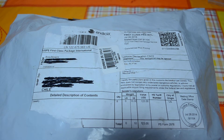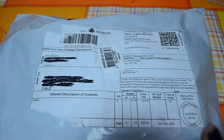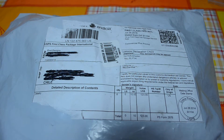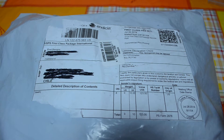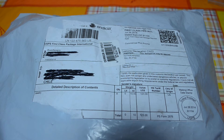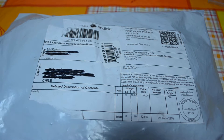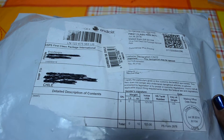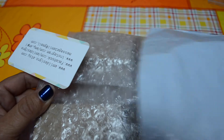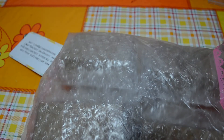Hi everyone, today I have a package opening for you. I recently purchased some resin pieces from a very talented crafter named Amy. Her shop's name used to be Crafter Delights, then she changed it to Amy Design, and now it's Sweet Laughs. I tried to film this before but my mother came and asked me something, so as you can see the package is already open.